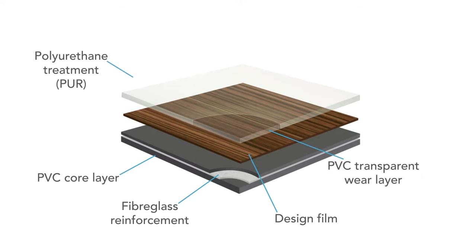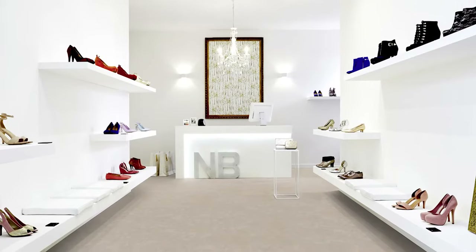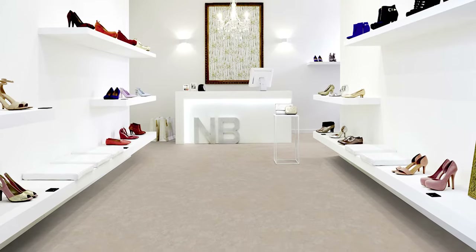There's also a PUR coating which protects the product — it stops it from scratching and scuffing and makes it easier to clean. Because it's a vinyl product with fiberglass it's stable, but it also gives you real flexibility. Compare that to a ceramic tile which is very solid — with LVT you can move it around, which from a fitter's point of view makes it a nicer product to install.